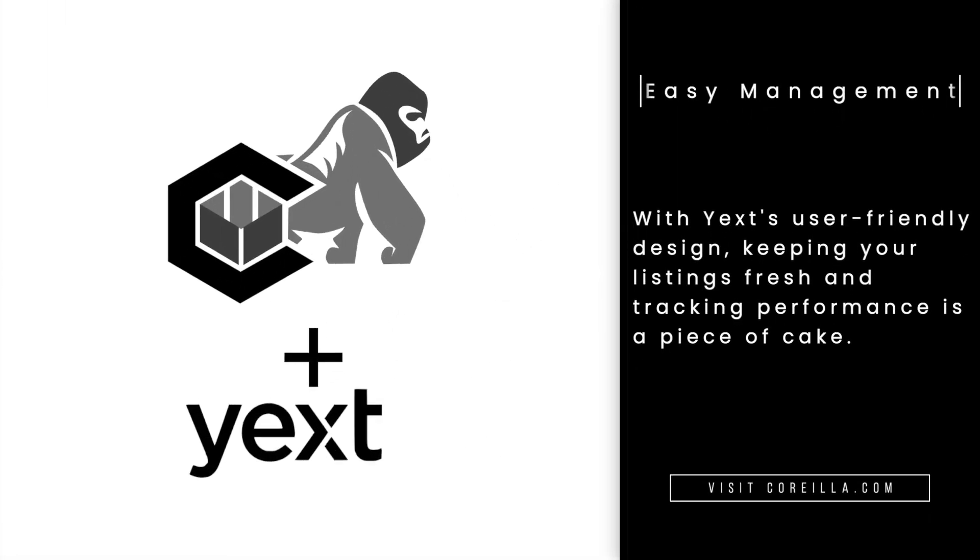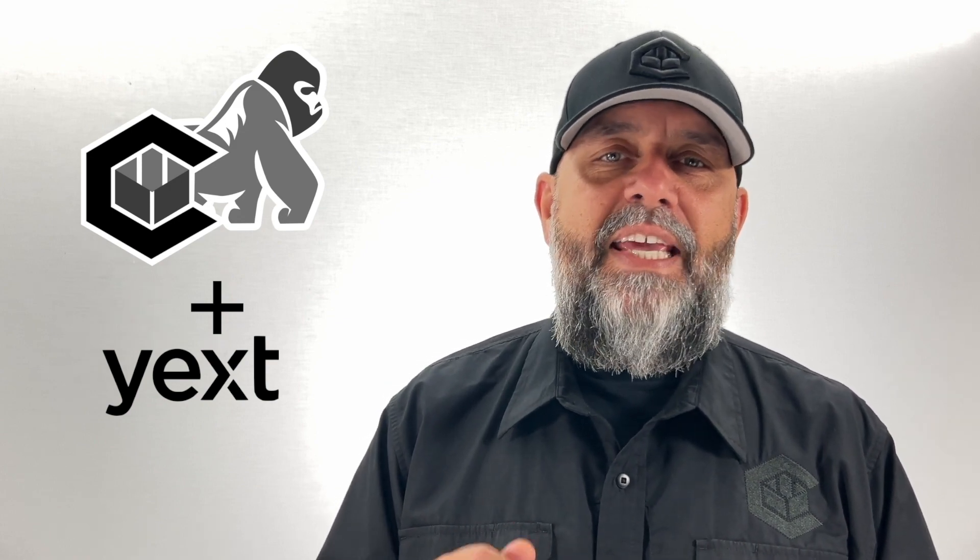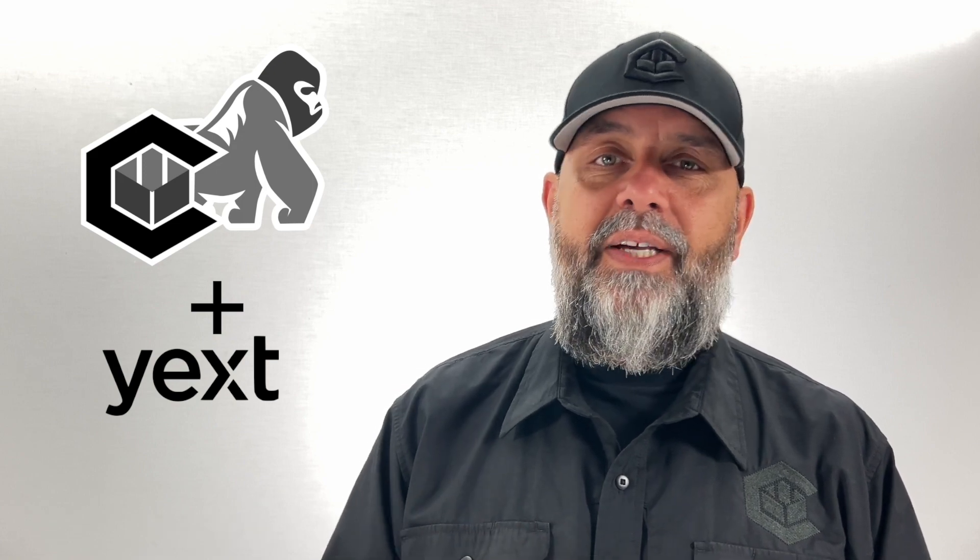So are you looking to supercharge your SEO? Yext listings within Carilla does just that. Improve engagement, rank higher, drive traffic, and watch those sales soar.